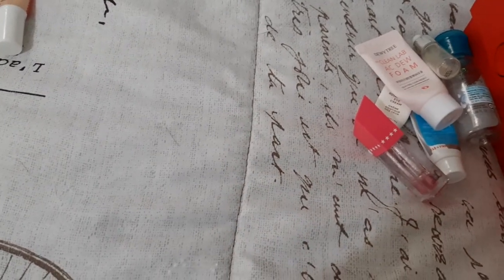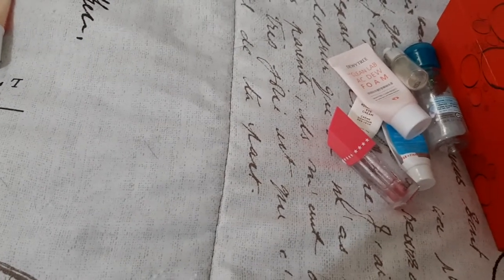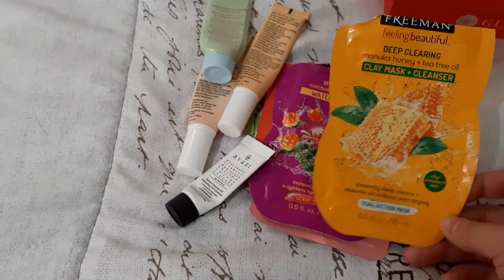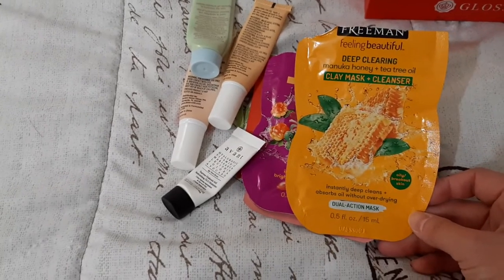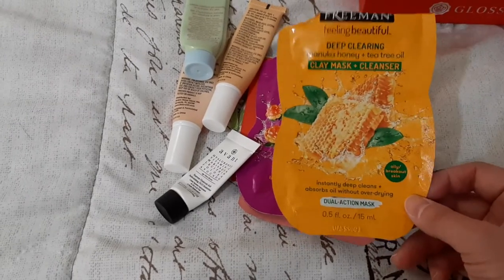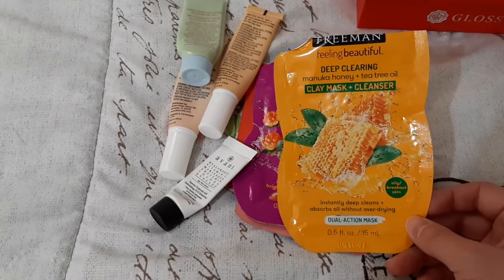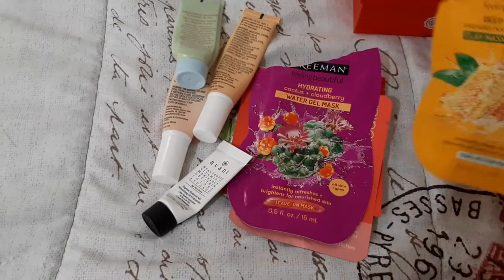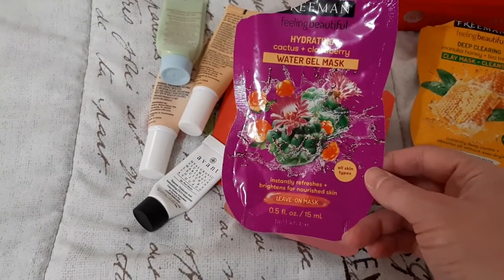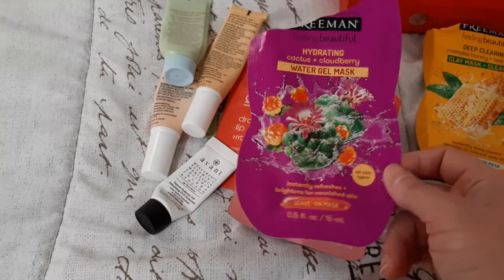So I used up those six, and I'll show you what I pulled in — they're also used up. After finishing those six, I pulled in some more items. I have this Freeman deep clearing manuka honey and tea tree oil clay mask and cleanser — this is really nice. I think I have a full size of this one. I also like the apple cider vinegar one.